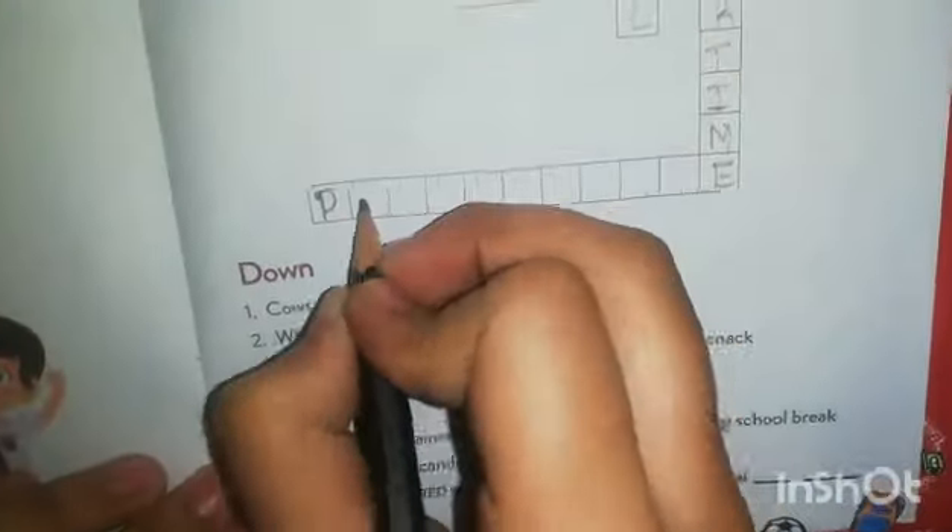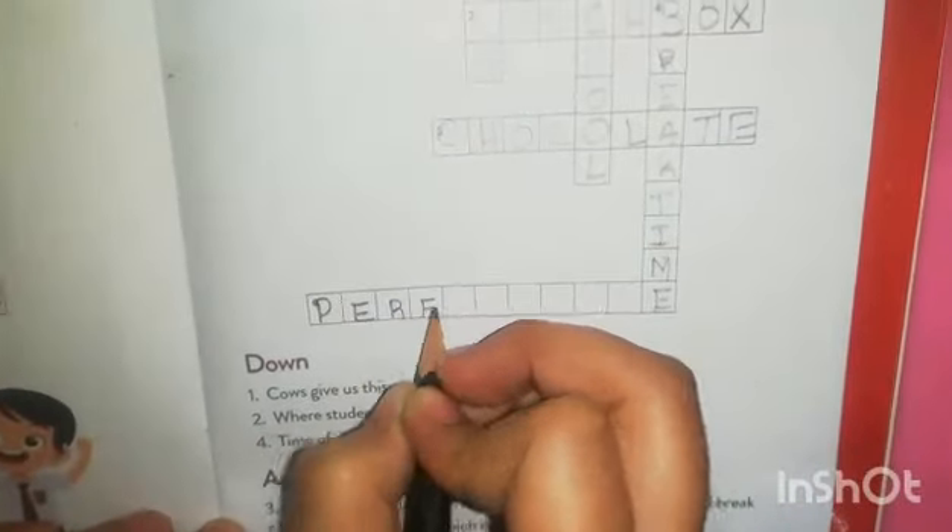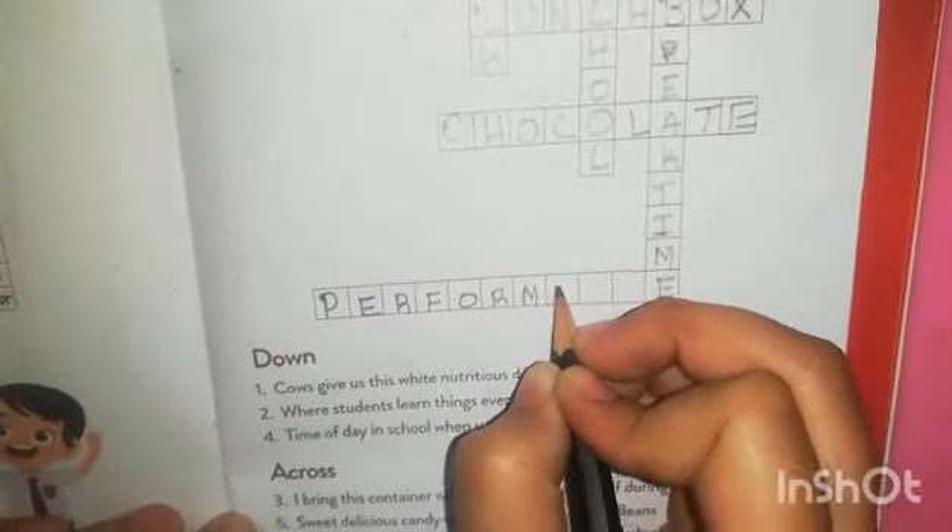Fill out the crossword. You can use the hint and the answer sheet all the time. This is the answer book.